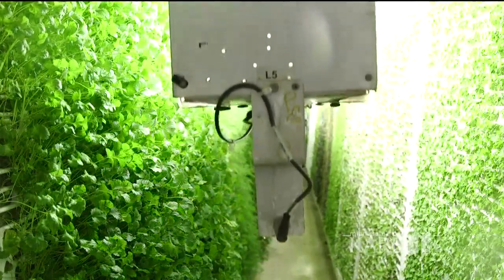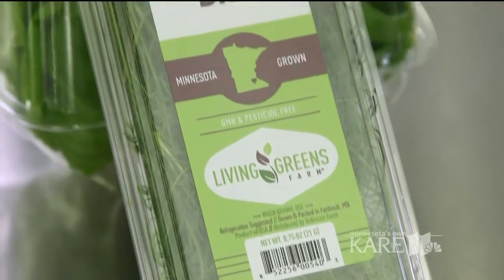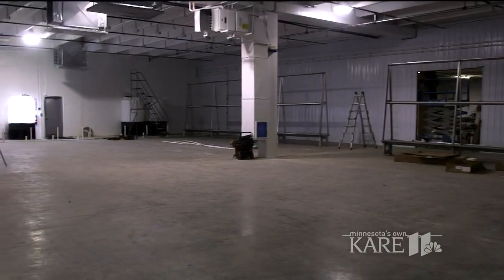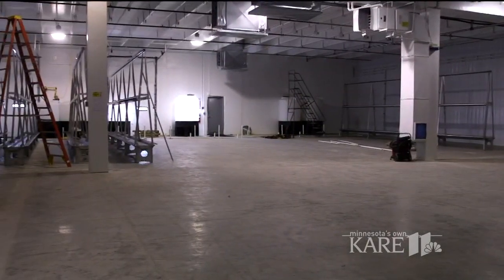crops grow year-round in half the time and can be sold the next day, with nearly two dozen stores and restaurants already buying their produce. As its crops thrive, Living Green's is itself growing, expanding to more than 15 times its current size. It may next go worldwide, replicating this in Europe and Asia,